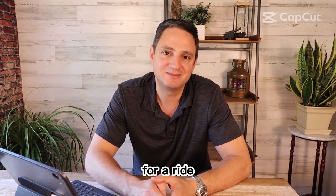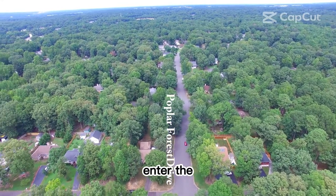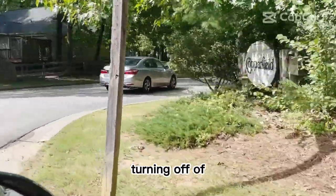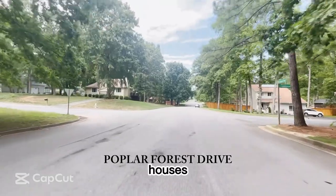Let's jump in my car and go for a ride. So here we are with my drone, about 400 feet up in the air, and we're going to enter the neighborhoods through Poplar Forest Drive, which is off of Richfield Parkway. We're turning off of Richfield Parkway, up Poplar Forest Road. Copperfield Subdivision is the first row of houses you're going to see.